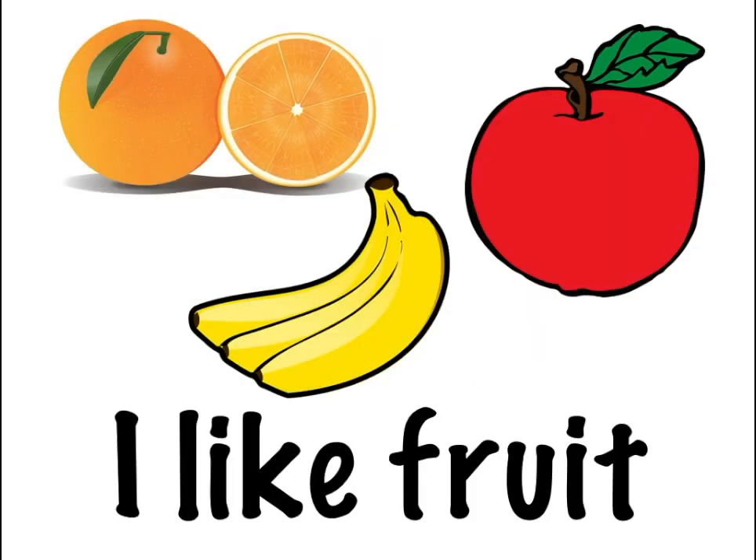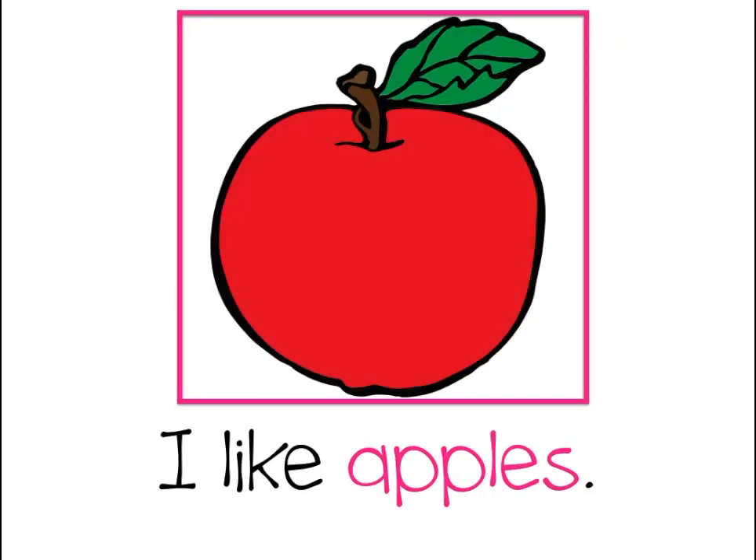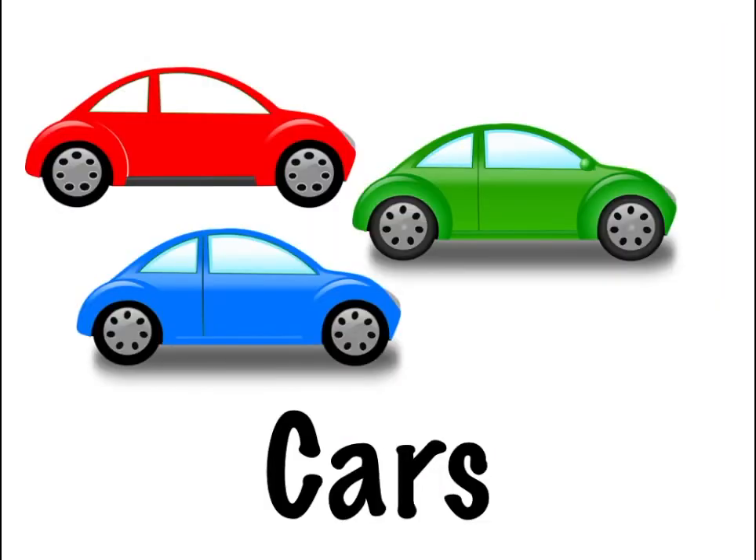Let's have a go with 'I like fruit.' What's this a picture of — oh, the word says bananas too. Here's a picture of an apple, and look at the word. Here's a picture of an orange, and it says I like oranges.